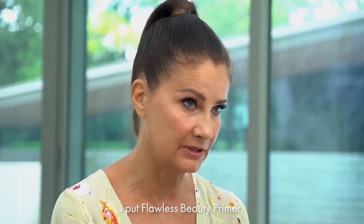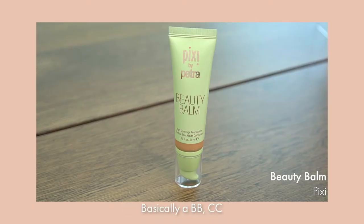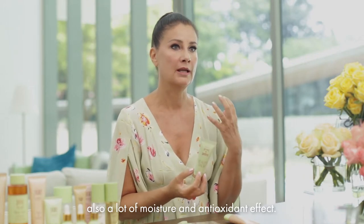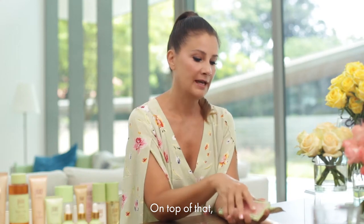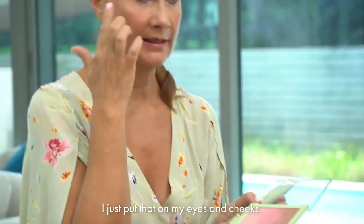I put on the Flawless Beauty Primer, which gives me some glow and evens out my skin tone. Then I use a beauty balm — basically a BB/CC everything cream — that gives good coverage but also a lot of moisture and antioxidant effect. On top of that I always like a little blush and highlight, so I use the Pixi Globe Cake, and I just put that on my eyes and cheeks.